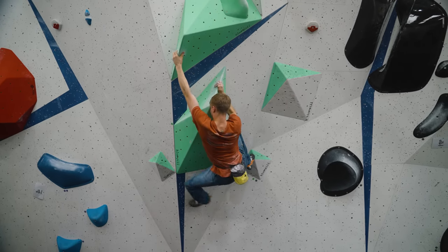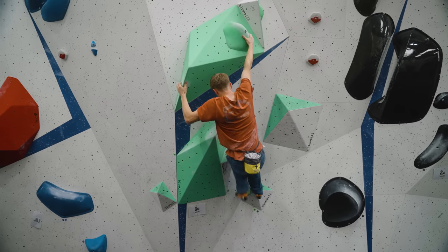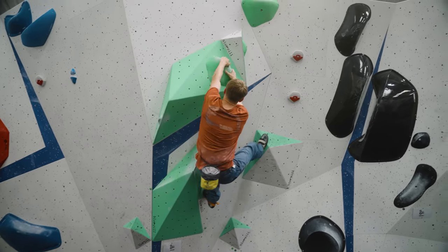Love them or hate them, knee bars are a great tool to have as part of your repertoire. Knee bars can sometimes be thought of as a bit of a cheat in climbing, however this is not always the case and as with any other technique in climbing there is lots of nuance and skill that is only learnt with time and practice. We could make an entire video just on knee bars but here I'm just going to show you a couple of techniques that you can use to make the most out of them.